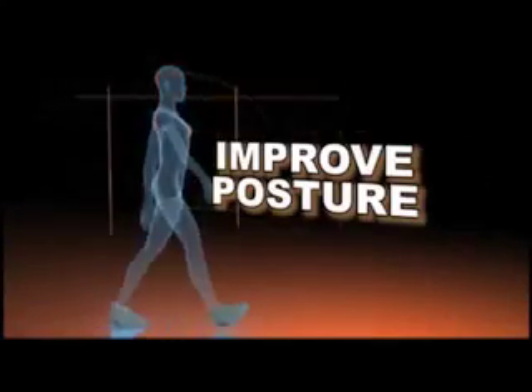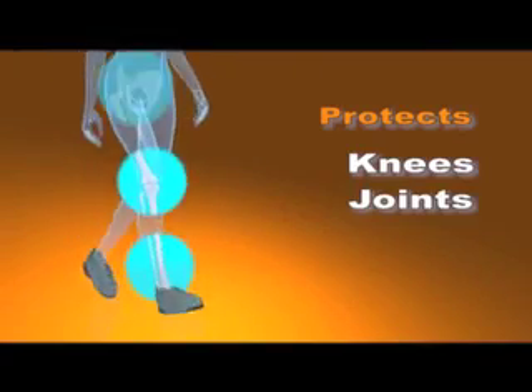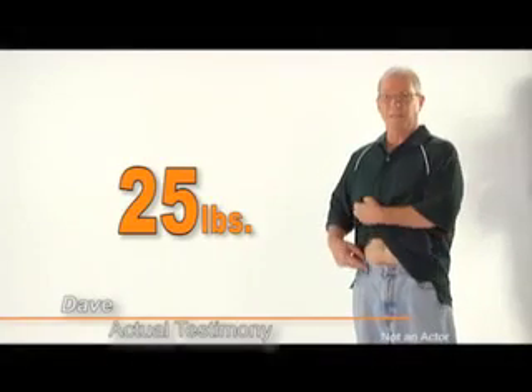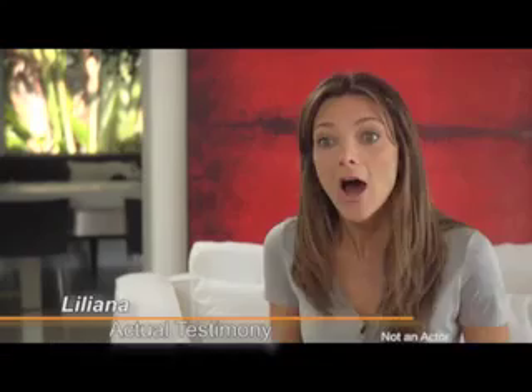Improve your posture. Protect your knees, joints, spine, and ligaments. With Stepgym, I've lost 25 pounds and 3 inches off my waist. The Stepgym shoes are easy to wear, easy to use — they're awesome. The combination of my Stepgym shoes and the Stepgym program got me in the best shape ever.